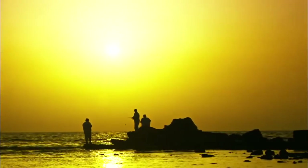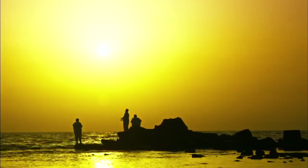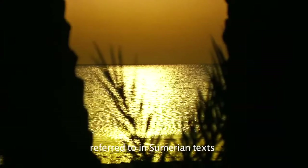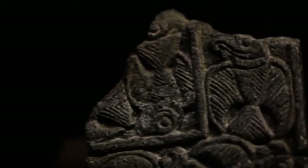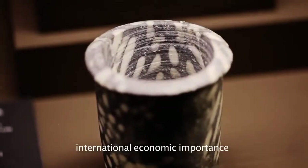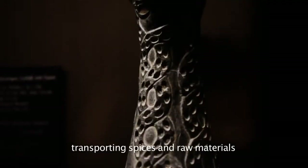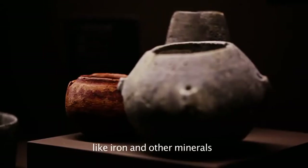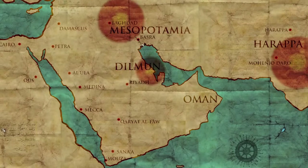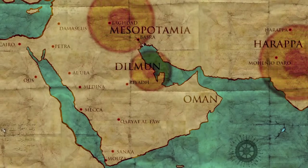4,500 years ago, the little-known Dilmun civilization plied its trade along the eastern coasts of Arabia. Archaeologists believe that Dilmun traded with the Harappan civilization in today's Pakistan, as well as bringing copper from present-day Oman to Mesopotamia.